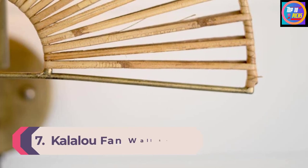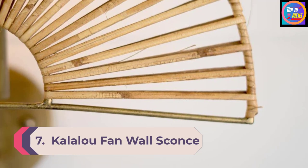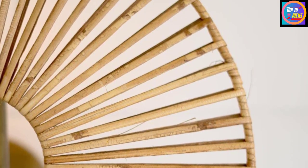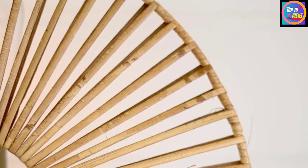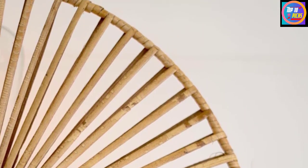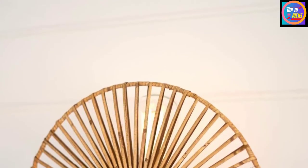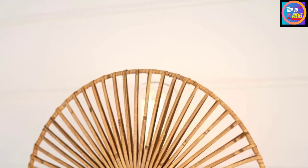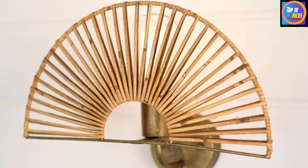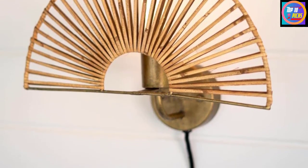Number 7: Callaloo Fan Wall Sconce Lamp. There's a lot to love about this fan-style fixture, especially for those drawn to Boho décor. Handmade from weathered brass and seagrass, the fanned-out design offers some light filtration while creating cool shadows on your wall. And because it's plug-in, you don't have to worry about any hardwiring. This sconce measures 14 inches wide, 11 inches tall, and 7 inches deep, so bear in mind it'll stick out 7 inches from the wall. Though it's not the most versatile option, the unique aesthetic is undeniably eye-catching.